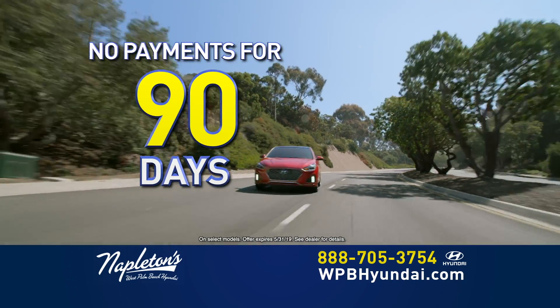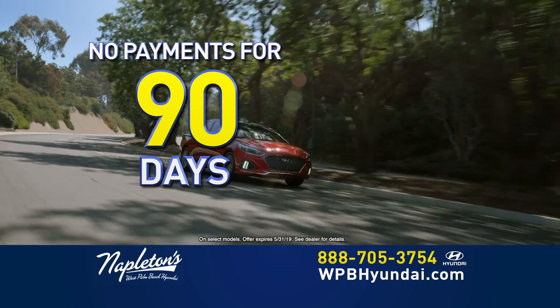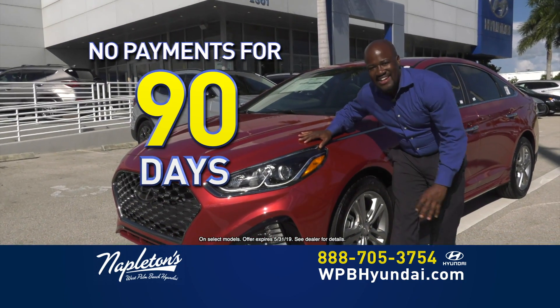Right now, you can make no payments for 90 days. You heard right — no payments for 90 days. Get a brand new Hyundai, make no payment for 90 days.